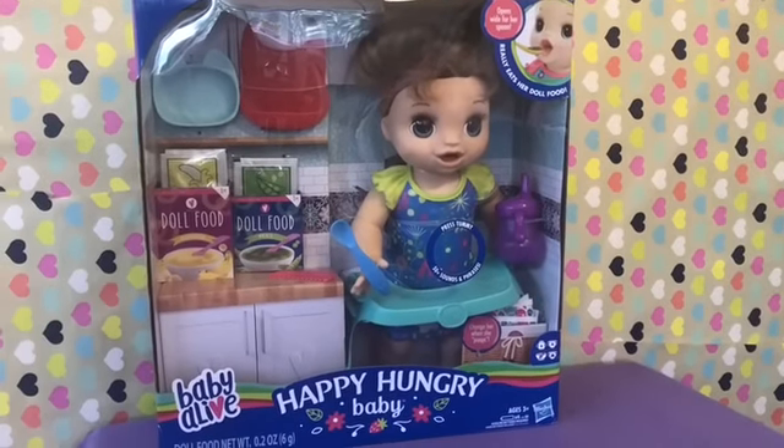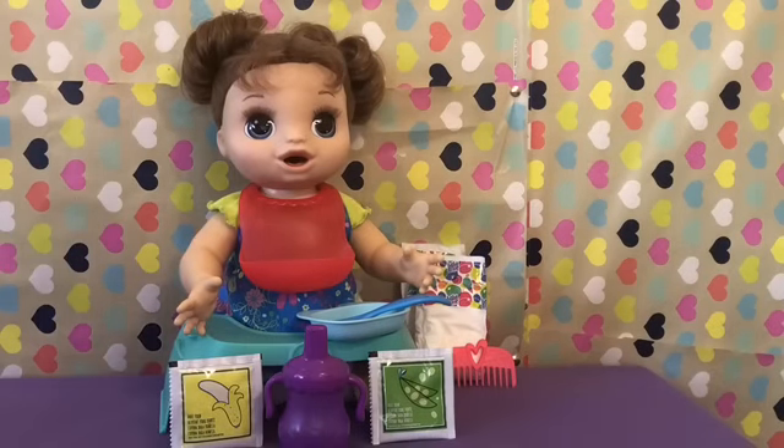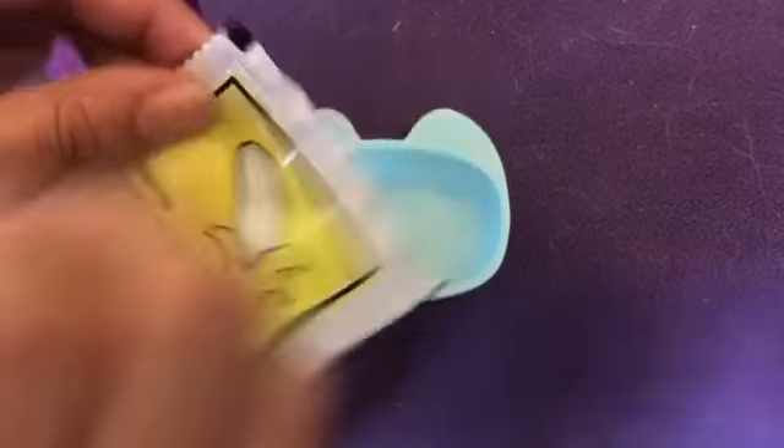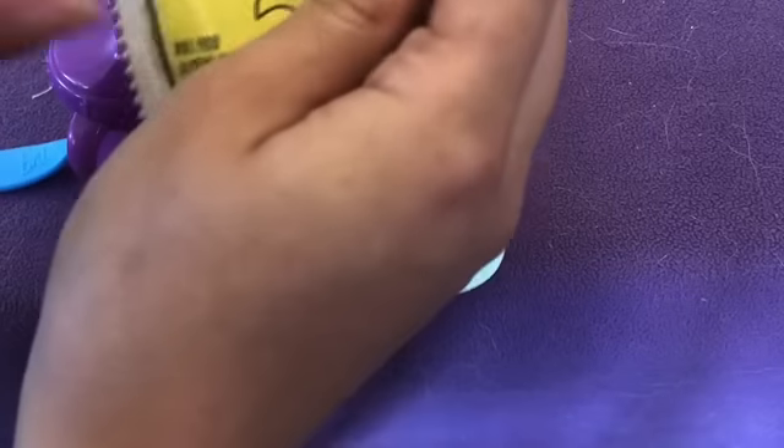Let's open her up and start playing with her! Here she is all out of the box — isn't she adorable? I'm going to feed her some banana food and then some water. This is exciting! Aren't you ready to eat, Baby? I'm sure you're so hungry — you've been in that box forever. Here's the banana food; it is so cute. I hope they make more like this. This is going to be so yummy, Baby.